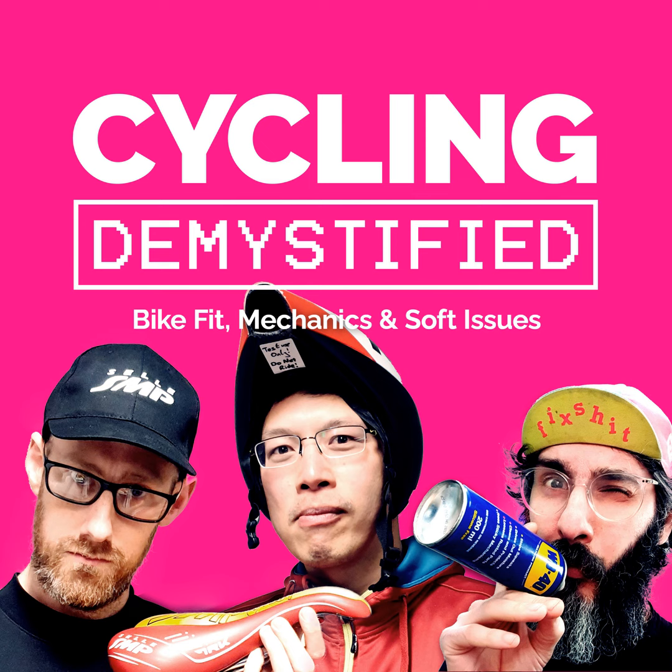See you in the next one, folks. Tell all your friends about Cycling Demystified on Instagram and leave us a review on your podcast platform — whether it's Spotify, Apple Music, Amazon, or wherever you listen. That'll help us out a lot.